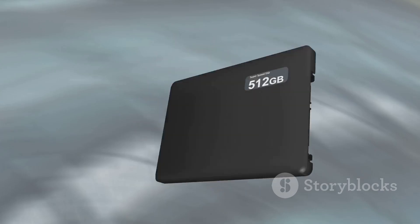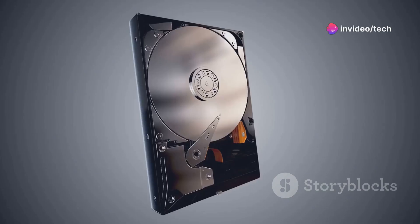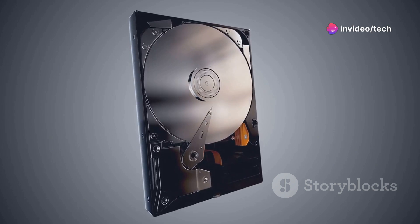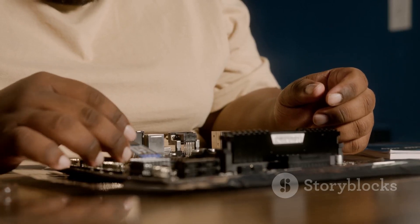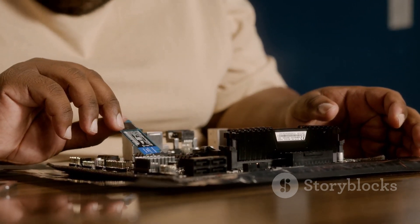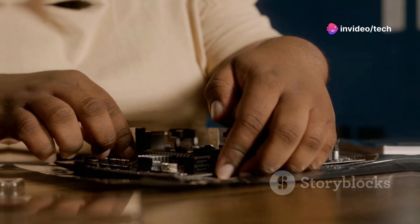SSD is like the hare in the race — it's faster, quieter, and more reliable. HDD, on the other hand, is the tortoise: slower, but cheaper and with more storage capacity. However, when it comes to remote work, speed and reliability are key, so SSD is your winner. More RAM, more fun, and as for storage, SSD is the way to go.